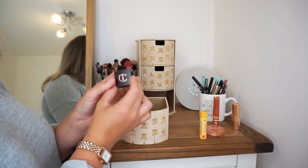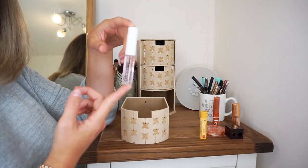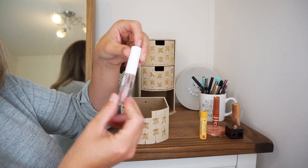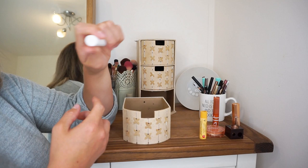A rather bougie lip liner and eyeliner sharpener. Then we have one of my only Glossier makeup products — it's just a clear lip gloss, and I love this. It's the only clear gloss I own, so definitely keeping this one.